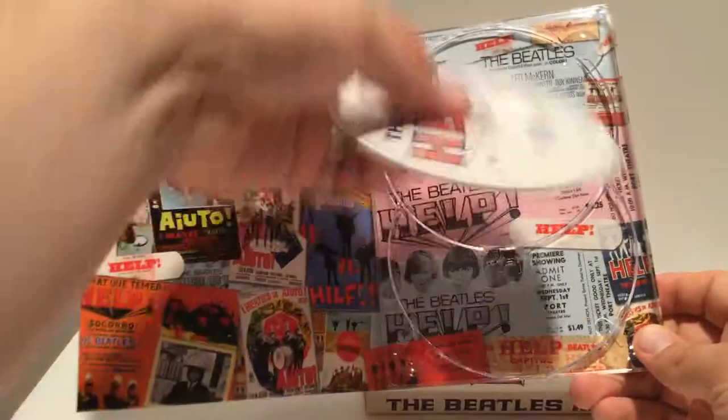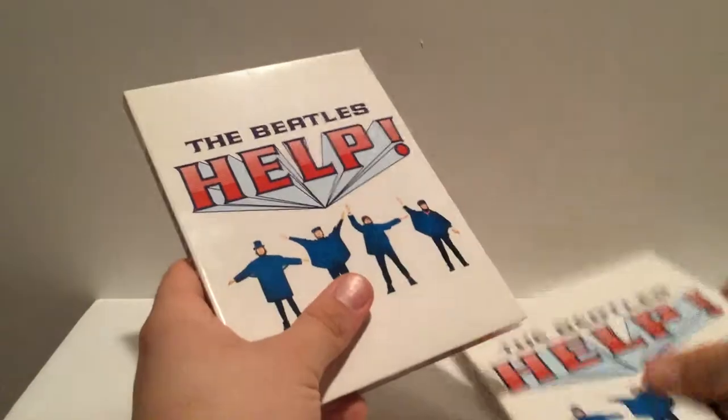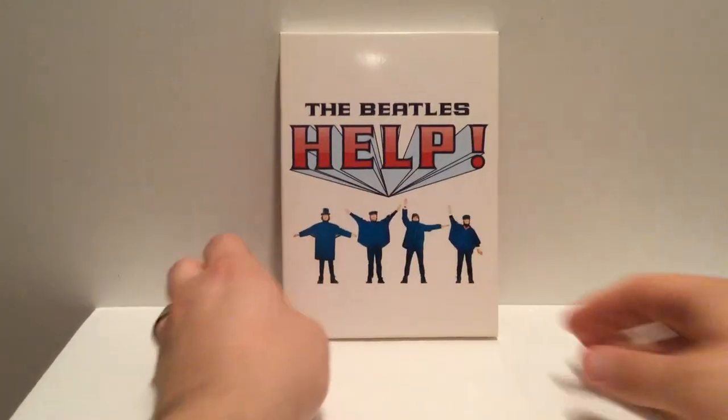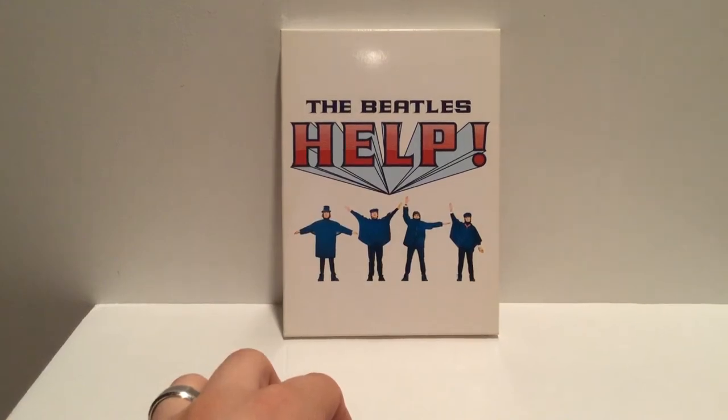Yeah, it's just a great DVD set, a great movie. I'll consider getting it on Blu-ray one day. Go see it if you haven't — I recommend it. Please like and subscribe to the channel. If you like what you see here, check out my other unboxings. And as always, thank you for watching.